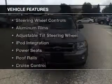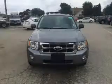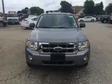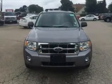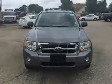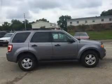The features include a power sunroof, Sirius XM satellite radio, digital audio input, steering wheel controls, aluminum rims, an adjustable tilt steering wheel, iPod integration, power seats, and roof rails.